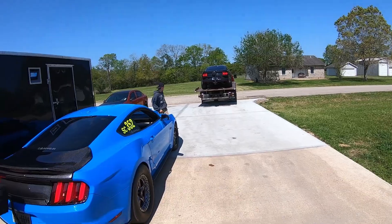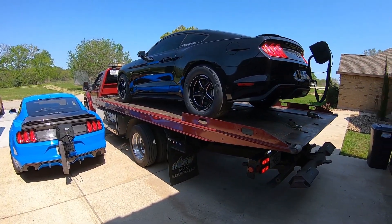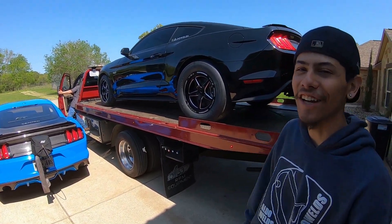All right, so we got Dougie here. He's dropping off a can in a car. Them 315s look so good like that. Oh yeah, that's how you know you paid it.